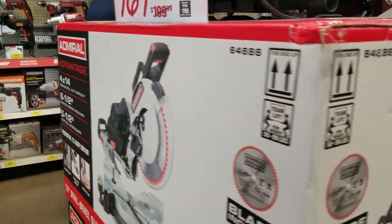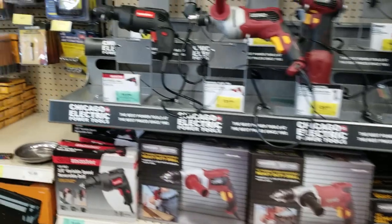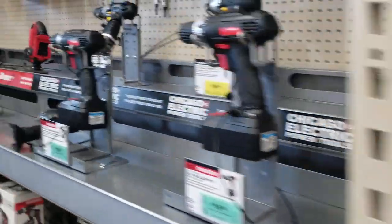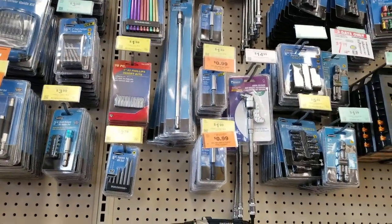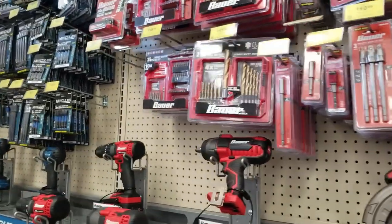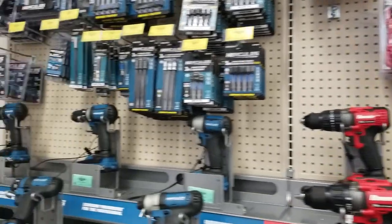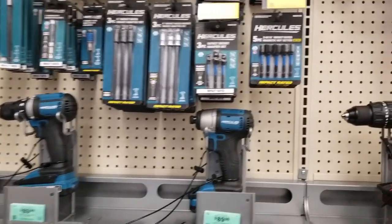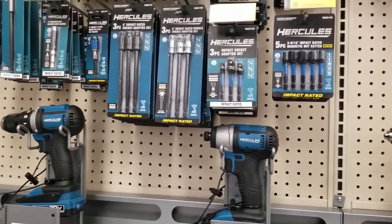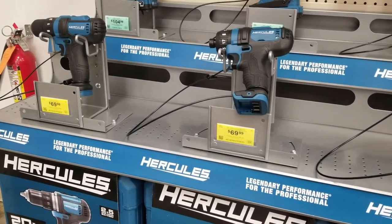You got the Admiral miter saw, a lot of power tools, and Chicago Electric. Those are some pretty good deals if you don't want to spend a lot on bits or something you'll only use once or twice. Those are great drills — I have two of them, the impact and the regular drill. Those are the 12-volt new ones for $69.99.